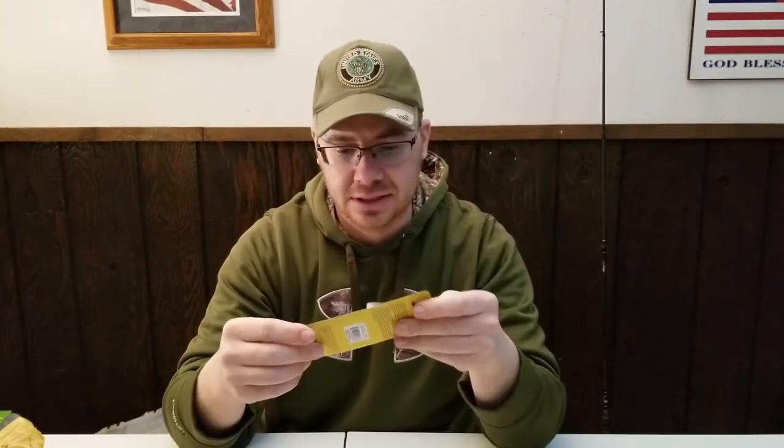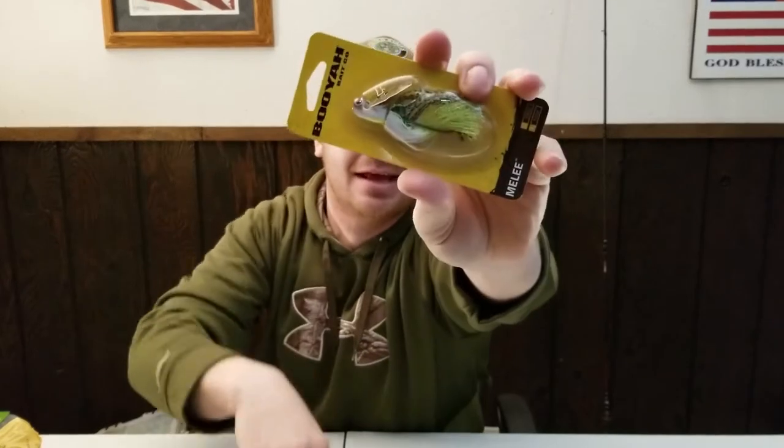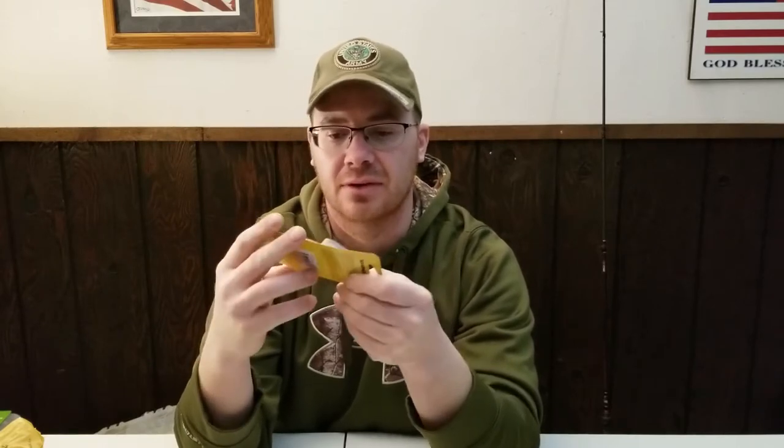This other one is from Booyah — I really like Booyah baits, they make good stuff. Love their frogs and spinnerbaits. This is called the Melee Jig, I believe this color is called River Killer. It's a half ounce, like a swim jig. It's got a blade like a chatterbait but it's integrated into the head of the jig. It's different — it's got a really big hook and a nice-looking skirt. We'll have to see how it swims.